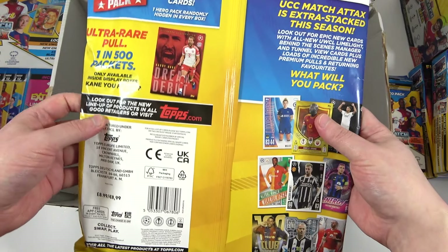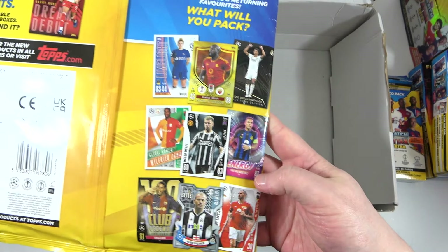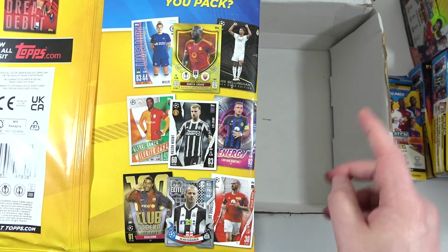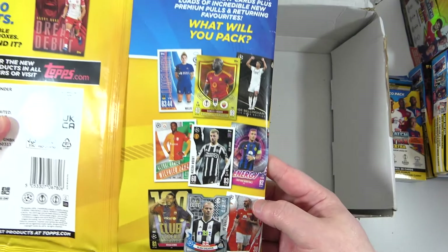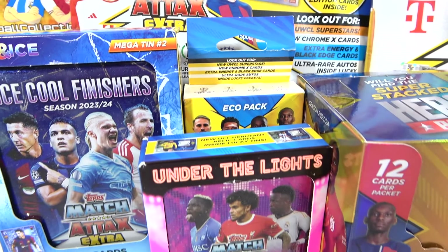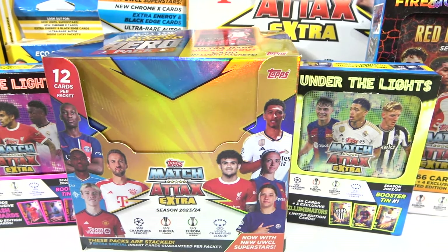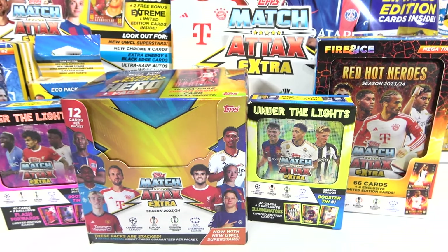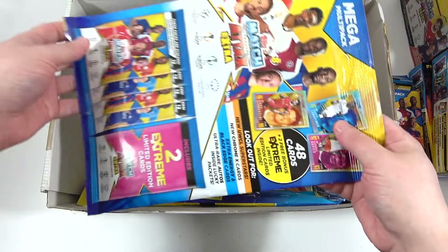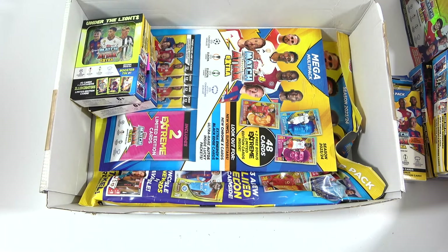Lots of things going on. Are those Saka and Rodri exclusive to the starter pack? I'd imagine they are. As we said, we have opened a few packs already from this collection, so if you want to see those, check the playlist out in the iCard. All these products will be getting opened. It is due to release on the 1st of February, but you can go ahead and purchase it for pre-order on the Topps website now. Topps did send all this over to us, so we're extremely thankful. It's actually releasing a little bit earlier than usual.